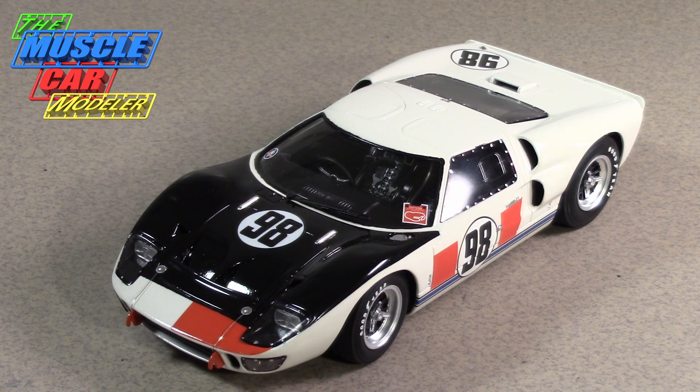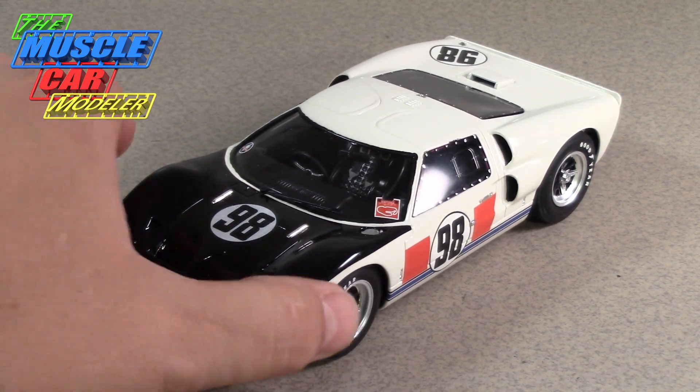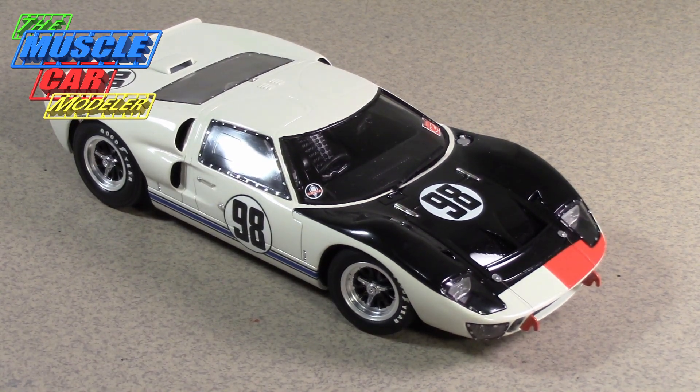Ken Miles ended up leading the race early on — pretty much by the second lap he had gotten into first place from a good pole position, and he pretty much dominated the race. Some of the other cars were having mechanical failures, but the Shelby team was figuring those out and getting them taken care of.